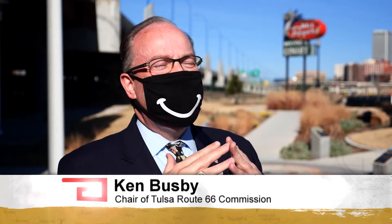Ken Busby is chair for Tulsa's Route 66 Commission and director of the Route 66 Alliance. He says, "It is iconic America. It was the first national highway to cross this country. It was part of the national plan of bringing our communities together and getting people traveling."